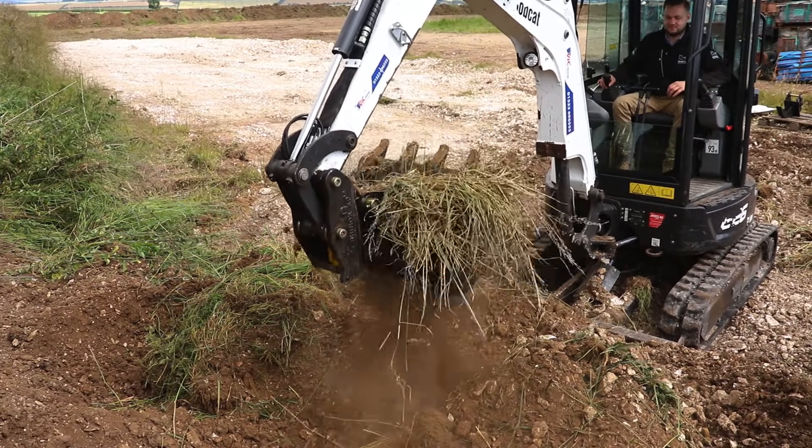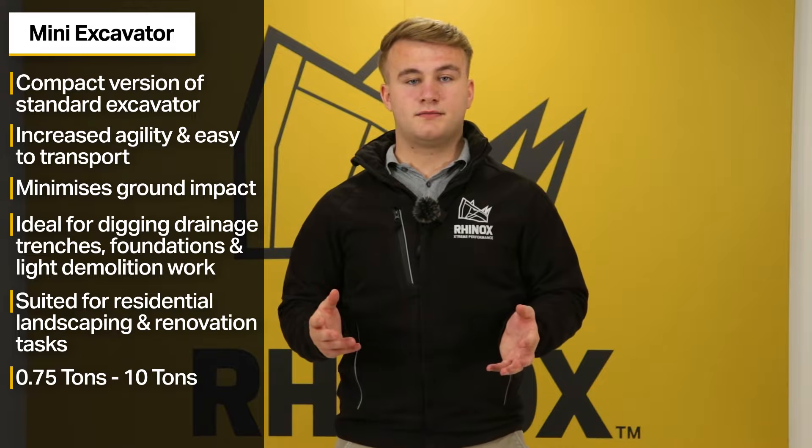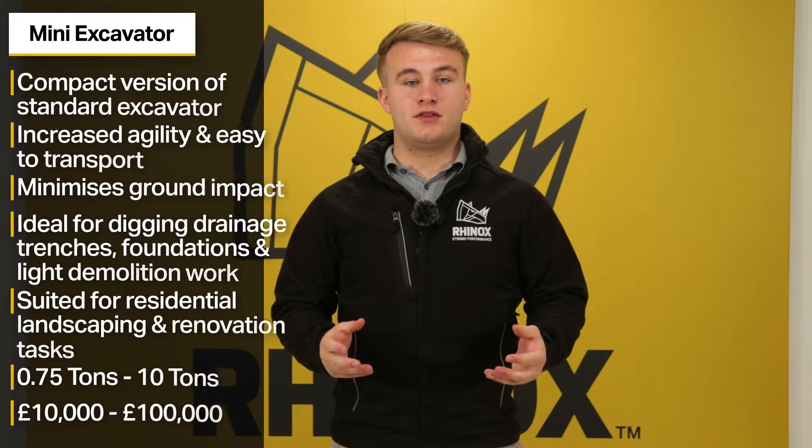They are ideal for projects in urban areas such as residential landscaping or renovation tasks. Sizes range from 0.75 tonnes to 10 tonnes. Prices usually range from £10,000 to £100,000 depending on the model and the specs.